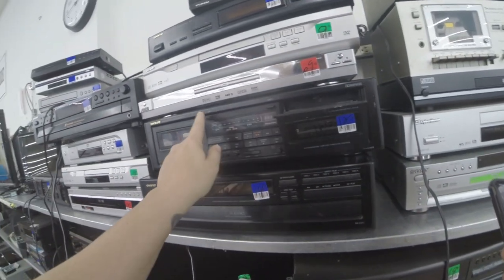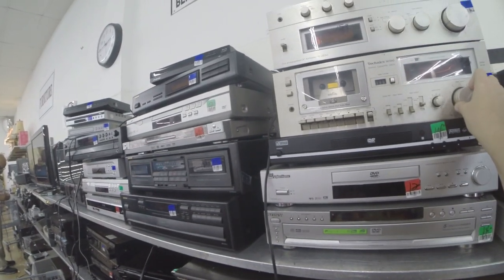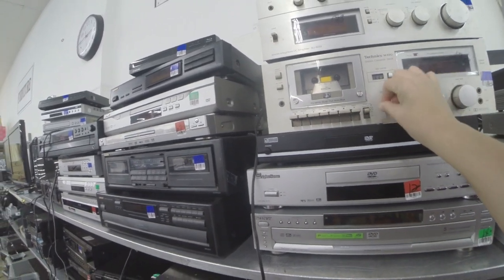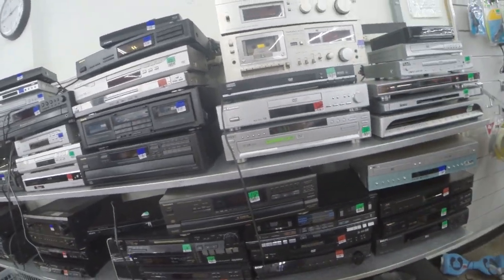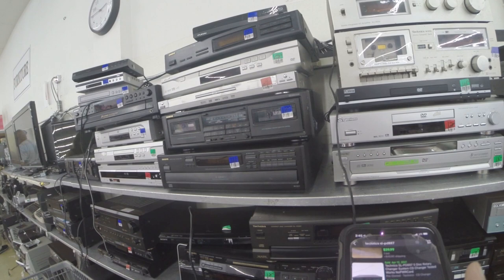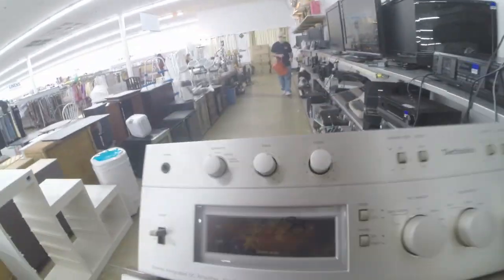Moving on, I'm over here in the electronics and I find these two Technics units. If you guys aren't familiar with the brand Technics, they do a lot of audio equipment. I have a turntable of my own — always really sturdy, works really well, always high quality. I picked these two up for about $20 each. It's kind of hard to find sold comps on eBay, but I did find one and it was over $100 sold.